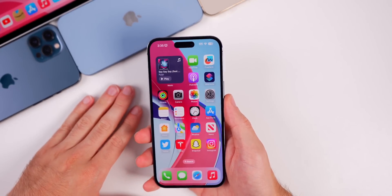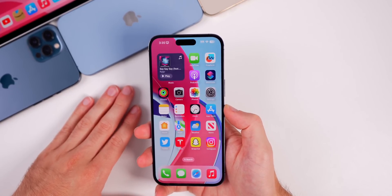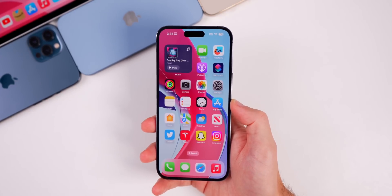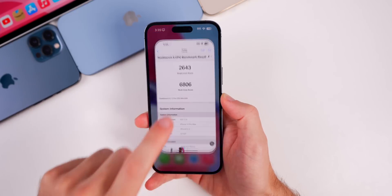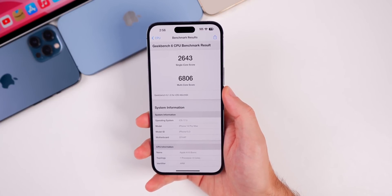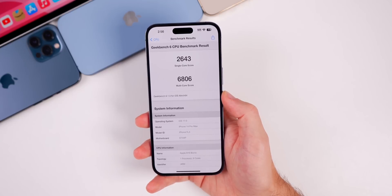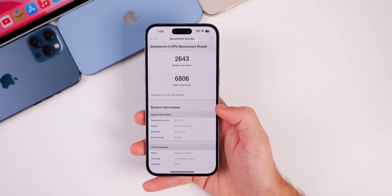I've noticed an actual improvement in performance — things feel a little smoother, especially animations like AirPlay, and the widgets seem smoother too. I ran a Geekbench test and got 2643 on single-core compared to 2641 previously, and 6806 on multi-core compared to 6706 — a notable jump in multi-core. These numbers lean toward better performance in Beta 4.